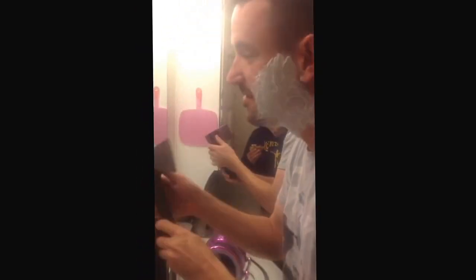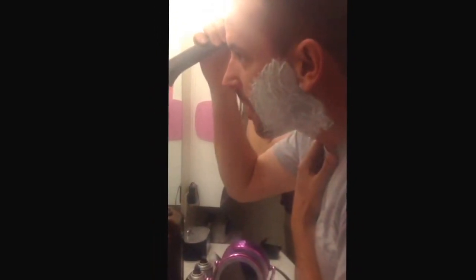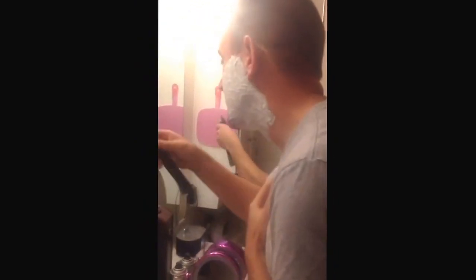Oh, man. It's working. It's a man and a half right there. I'm doing my best. I'm just going to take a little bit off the other side.